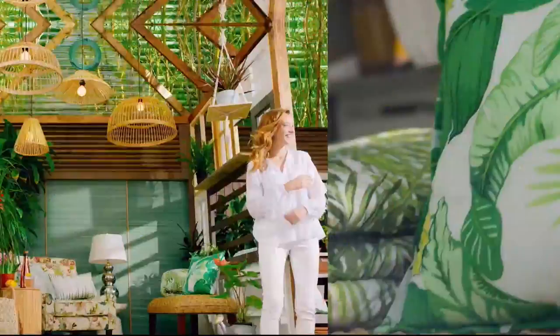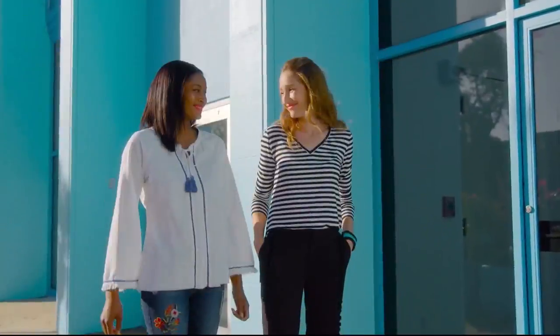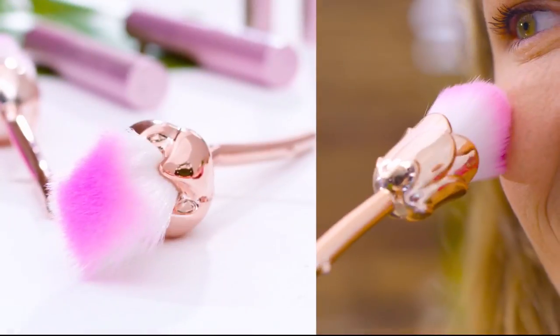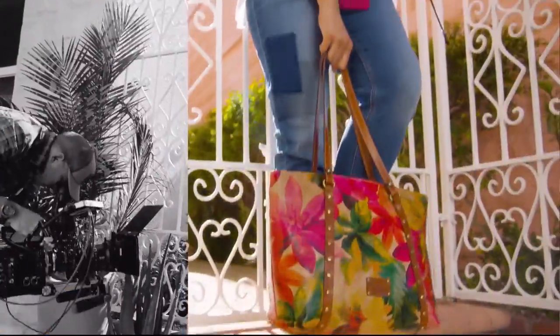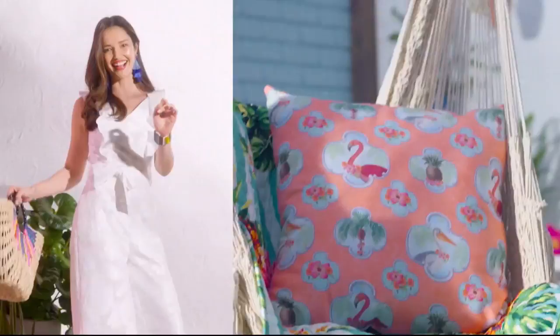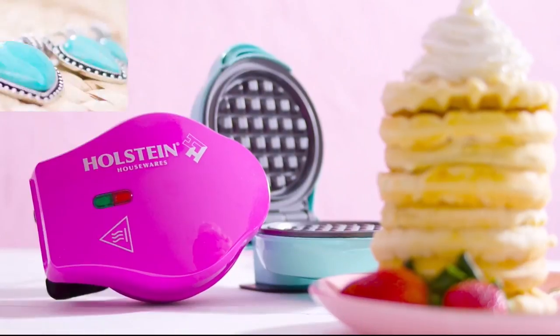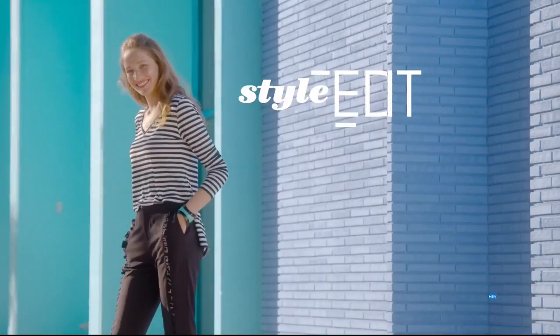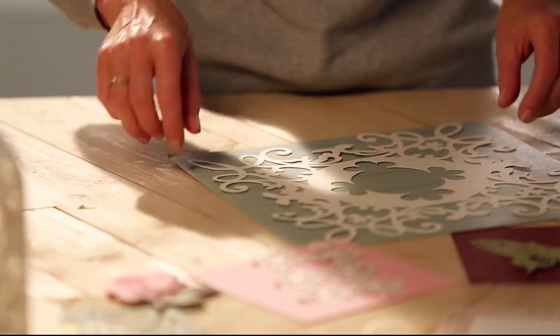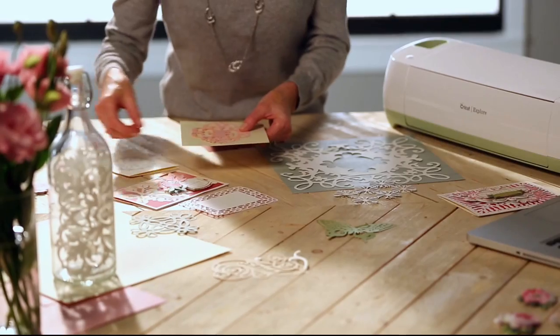Discover the newest way to create a style all your own — the HSN Style Edit, a curated look at the season's best, most original finds for every part of your life. We decode the trends, share tips and how-tos, and give you the inspiration you need to style it your way. It's the joy of the hunt and the thrill of the find. Your unique style is here — discover it now, exclusively at hsn.com.